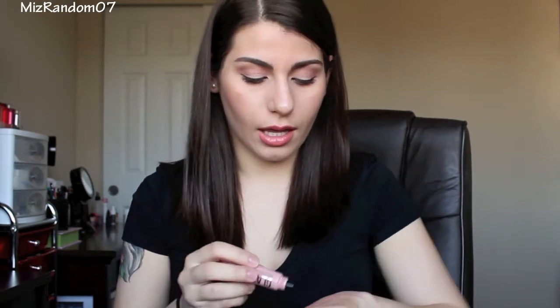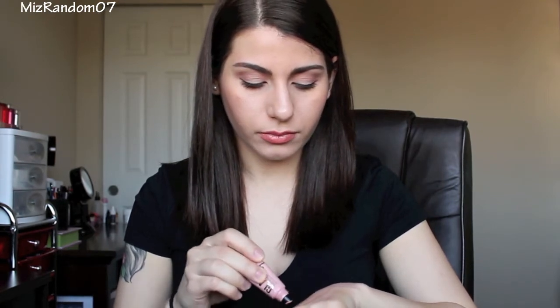Next lip product I got is one of the LA Girl Glazed Lip Paints. This one is in Allude. I've only swatched these lip paints — that looks really pretty — I haven't actually worn them on my lips. Let me know if you guys want a swatch video of the ones I have so far. I have a feeling I will probably be collecting the rest of these. I think there's something crazy like 18 colors, and this is like my eighth or ninth one. So let me know if you want a swatch video of those.